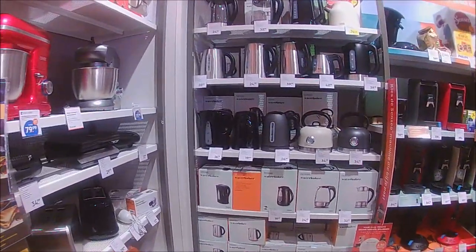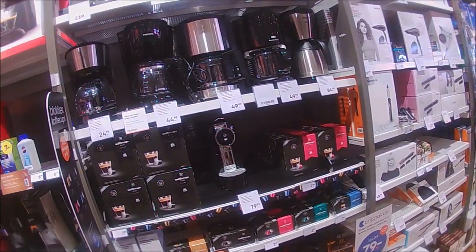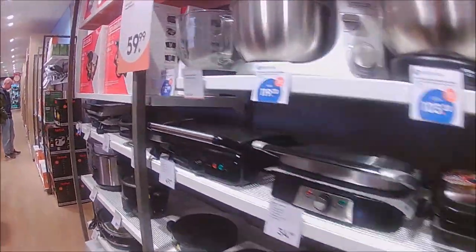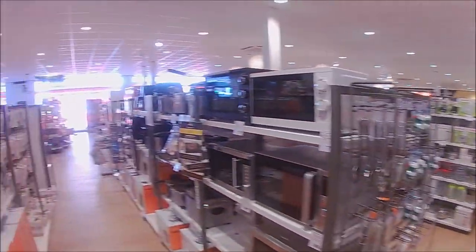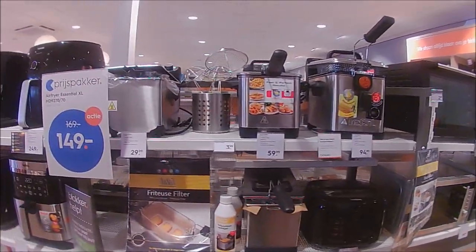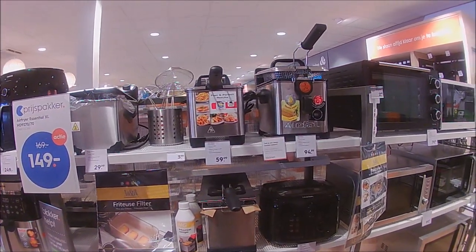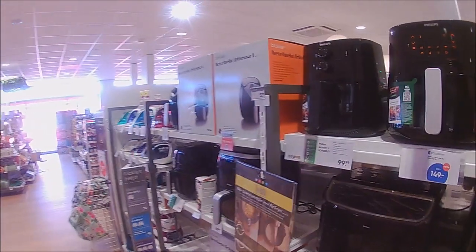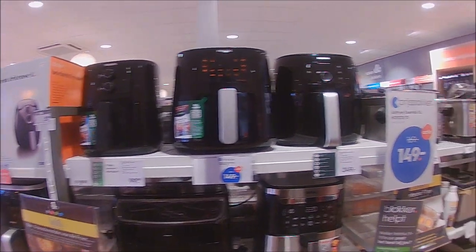At least the prices are clearly displayed so you can see it in the video. Hello. Hello. Friendly bunch in this shop. Chip fryer from 30 up to 60, up to 90 — 65. Tefal is normally a good make I find. They got these air fryers here ranging from 99 to 249. I think they take up a lot of electricity.